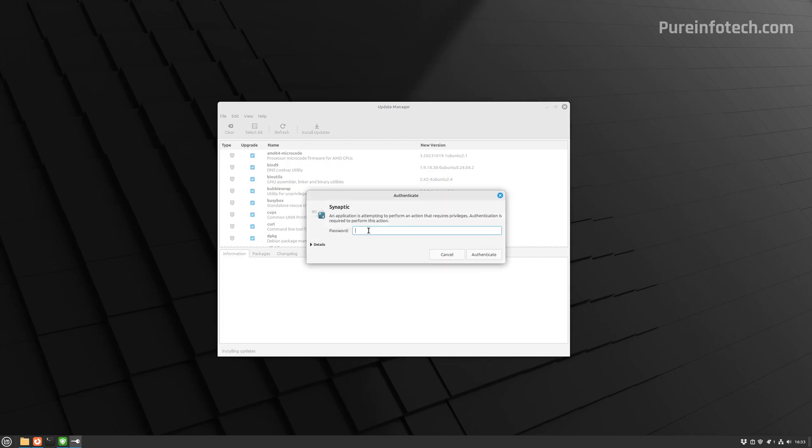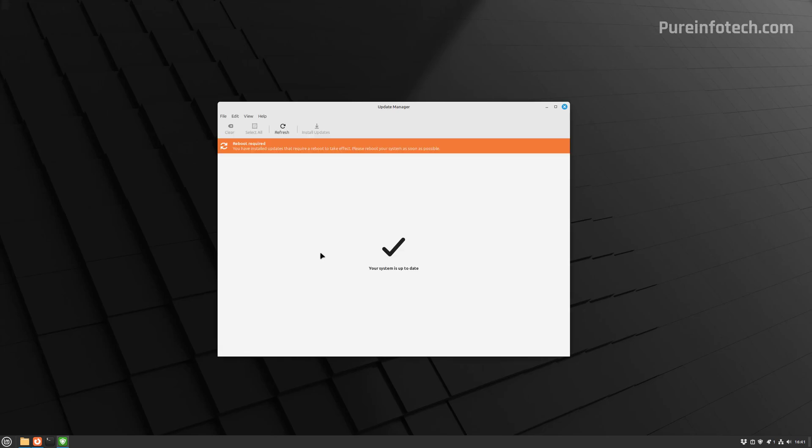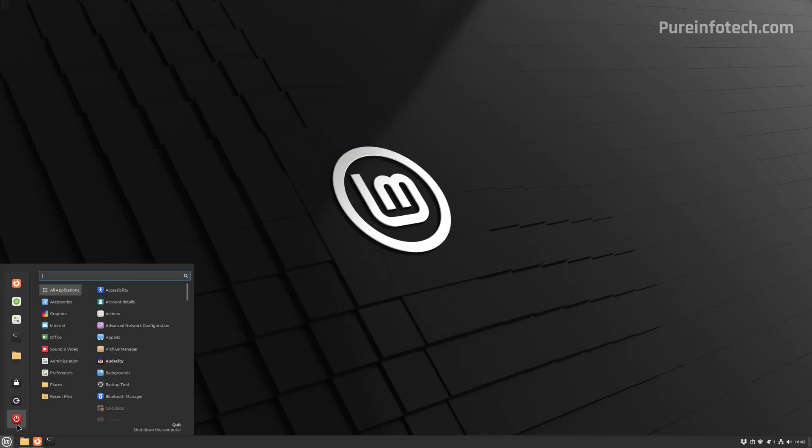Click OK and confirm your account. The system is going to download and apply the updates. After all the updates are installed, you might need to reboot the computer. If so, just close the app and restart the computer.